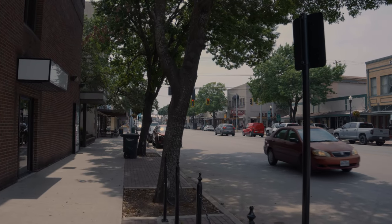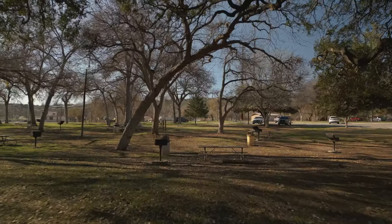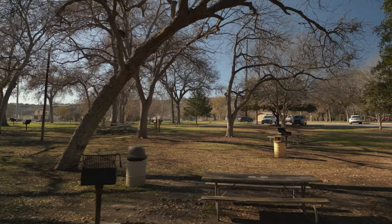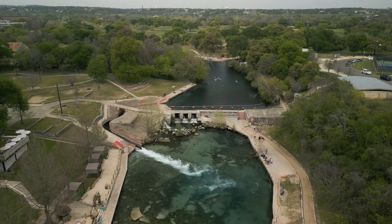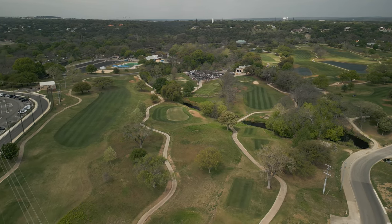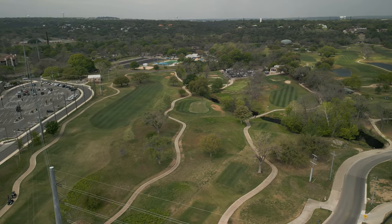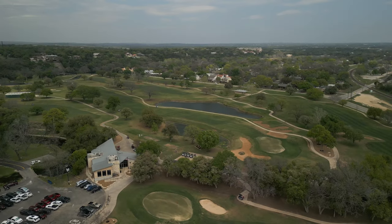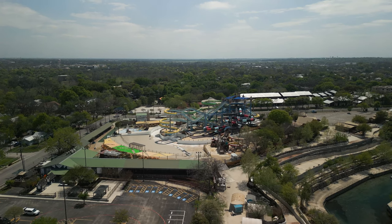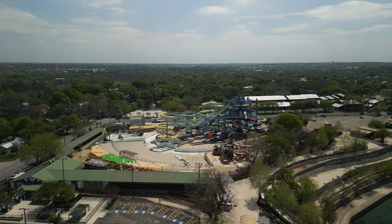We've also got Landa Park, one of our nice public parks maintained by the city — many acres of natural land with large mature trees, waterscape, ponds, and springs you can dip in. There's a nice golf course at Landa Park Golf Course, and additionally The Bandit just down south on 725. Lots and lots to do with lots of options.